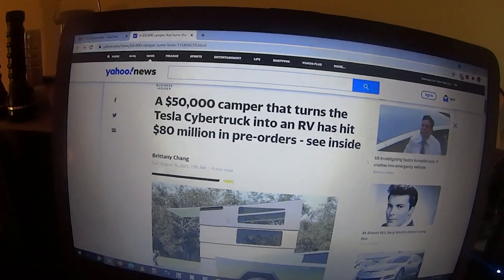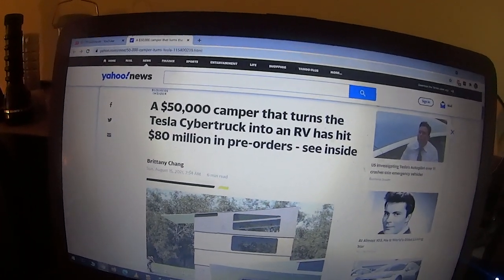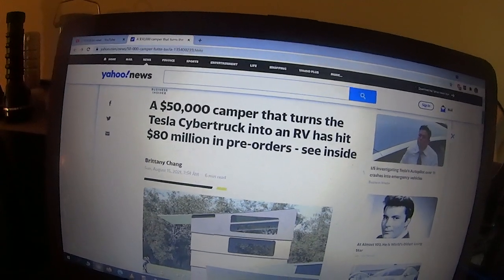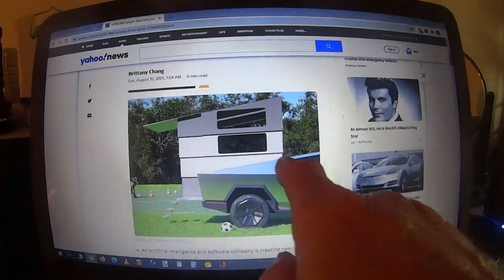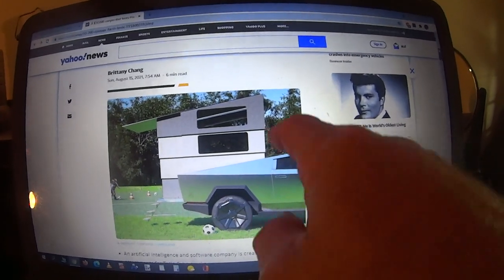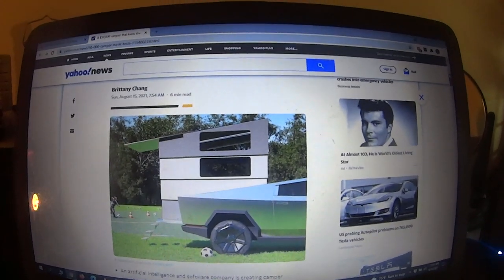Camo Dave News here from Yahoo News. This $50,000 camper turns a Tesla Cybertruck into an RV. They've gotten $80 million of pre-orders. There it is — this is the Tesla Cybertruck and this is the camper that goes on the back of it. Holy cow!